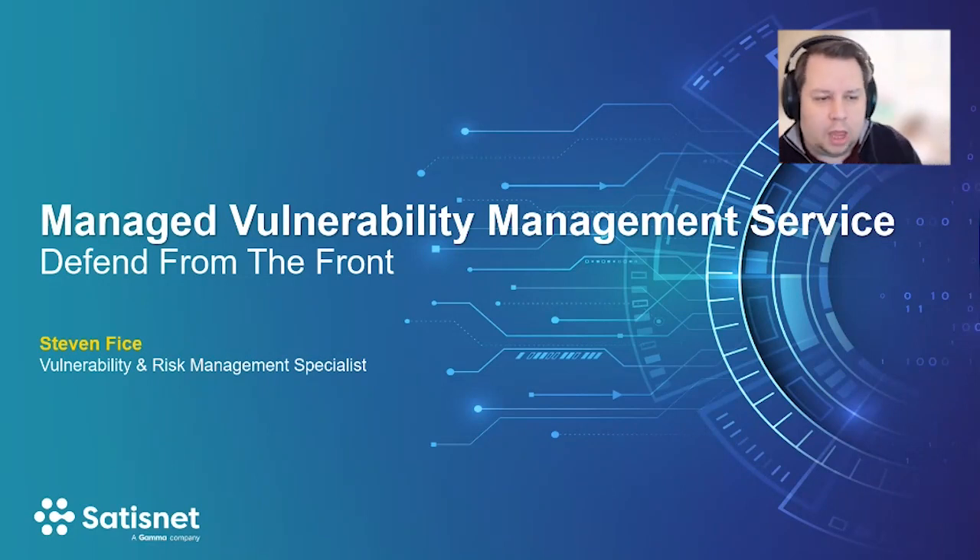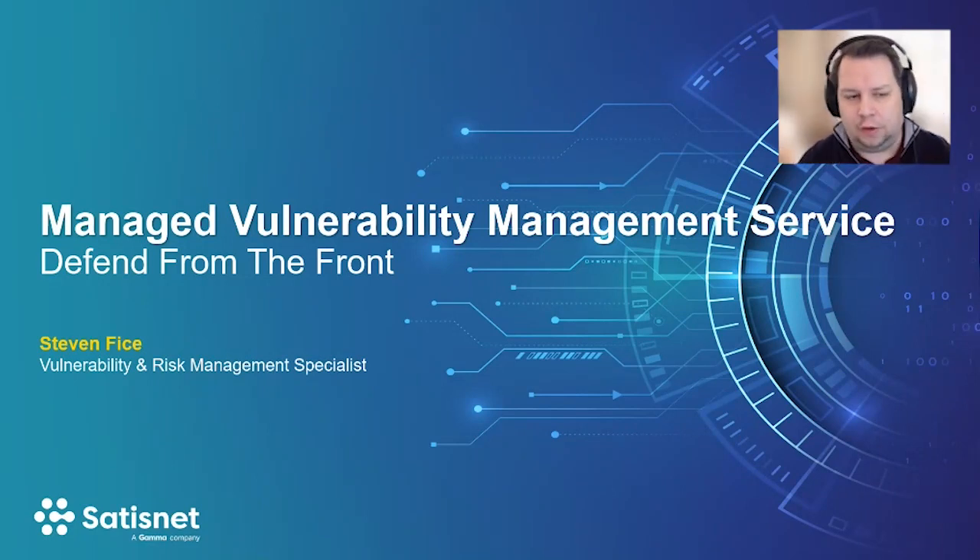Hi everyone, welcome to the webinar. This is Managed Vulnerability Management Service, aka Defending from the Front. I'm your host, Stephen Feiss. I'm the Vulnerability and Risk Management Specialist here at SatisNet. We're now a Gamma company.